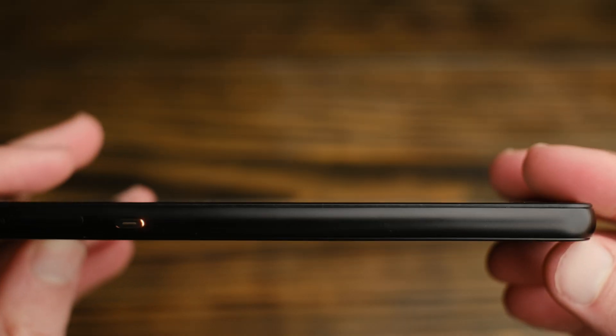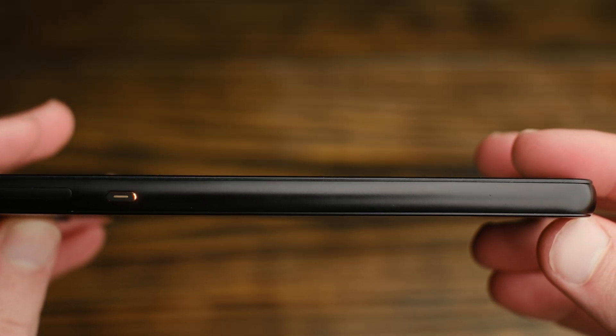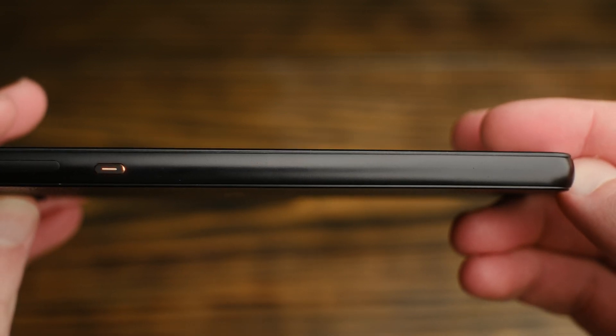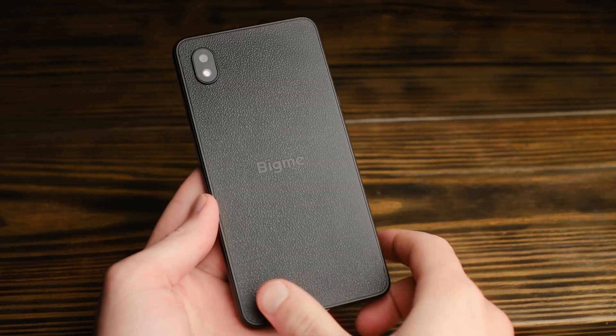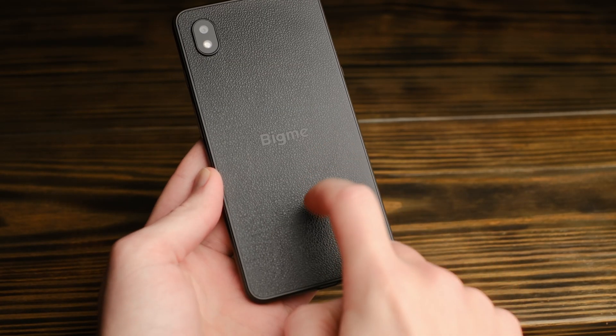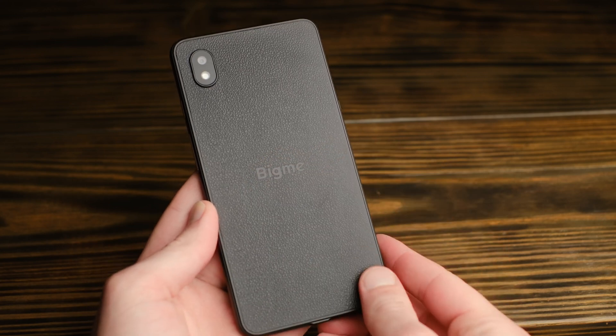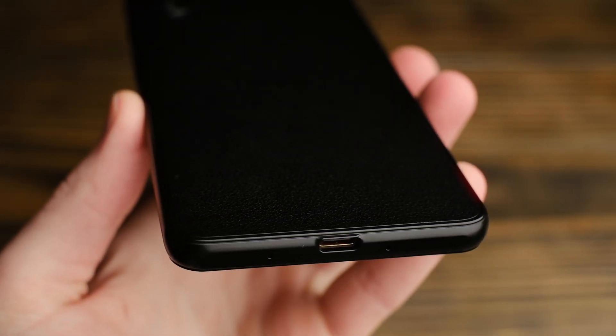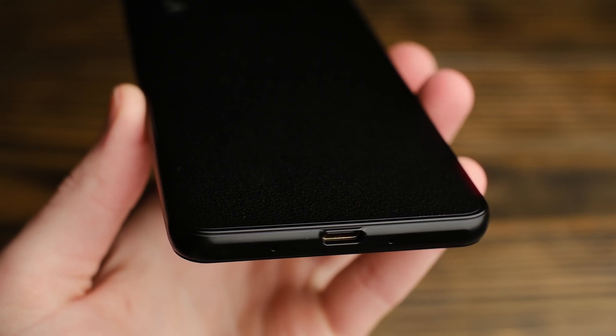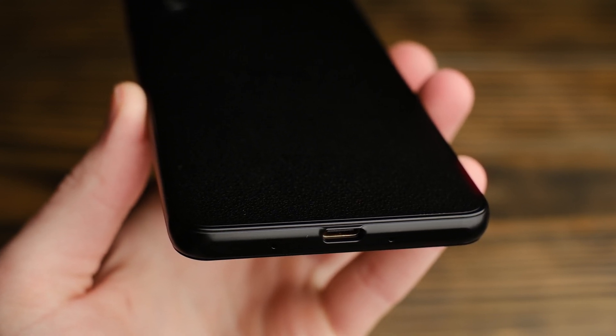The build quality is actually quite impressive. I had a hard time deciding precisely what material the band around the sides of the phone is made of, but I think it's a coated metal of some sort — it seems too tough to be plastic, but also too heavy to be aluminum. Either way, the build is absolutely rock solid, and there are no creaks or flexing anywhere to be found. The USB-C port on the bottom is the only I/O other than the combined SIM and microSD card tray.